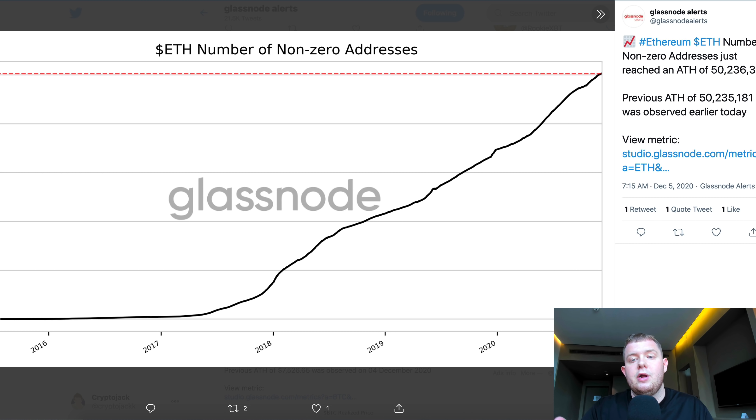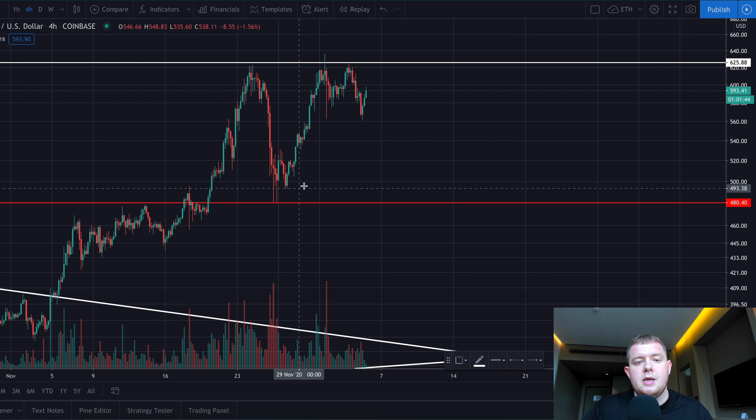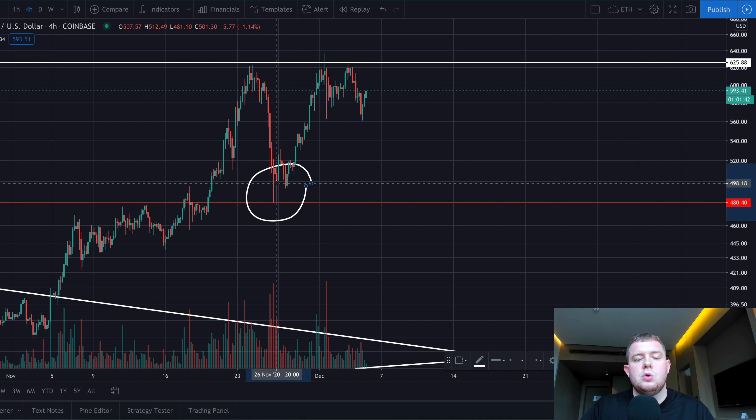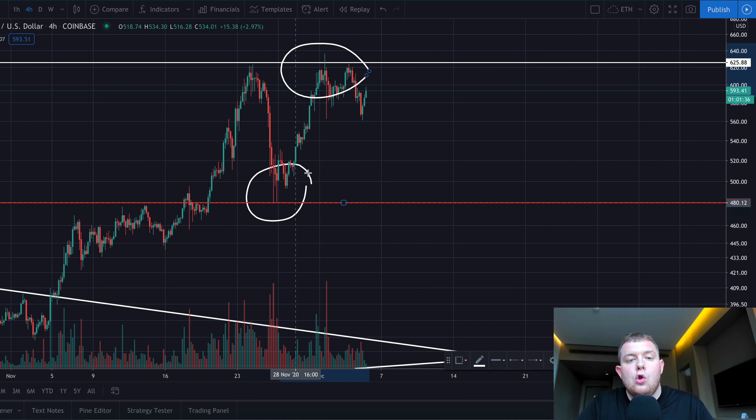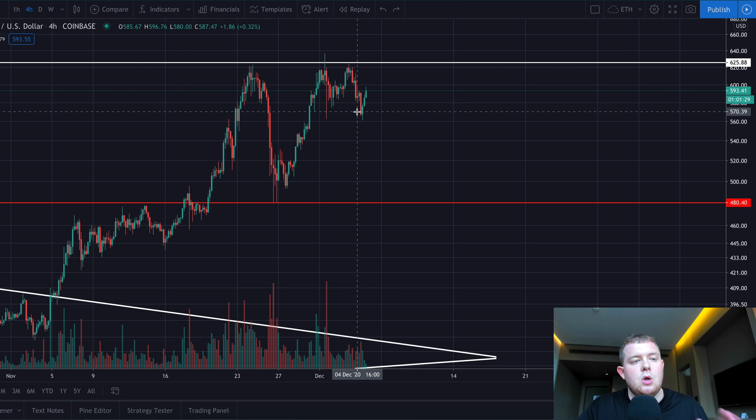Ethereum's number of non-zero addresses recently just made a new all-time high, and this is extremely bullish for Ethereum. Looking at the Ethereum chart — just like I said when the price was down at the end of November — I said most likely let's look for a retest in this area as it would be a good long trade. If you did take that trade or are profitable on it, definitely let me know down below in the comments as that was a very nice heads up.